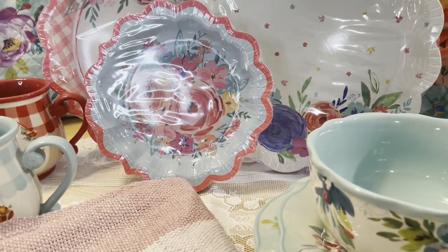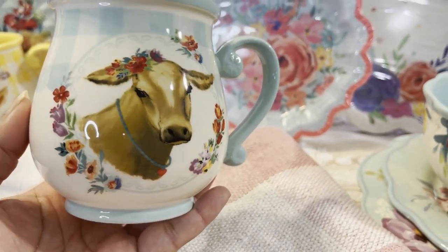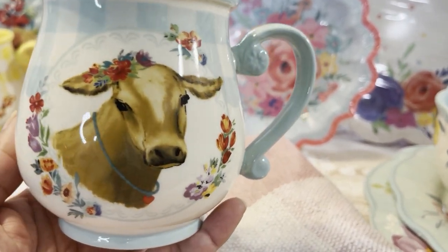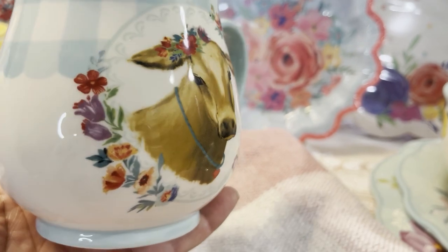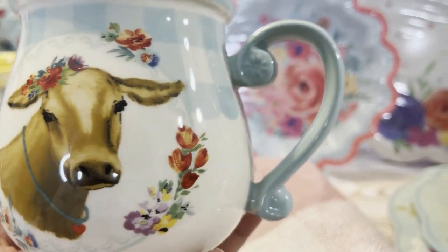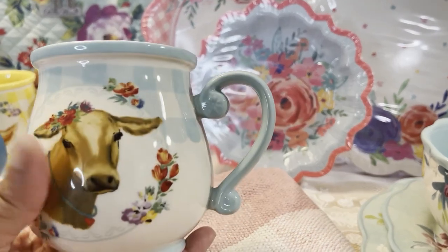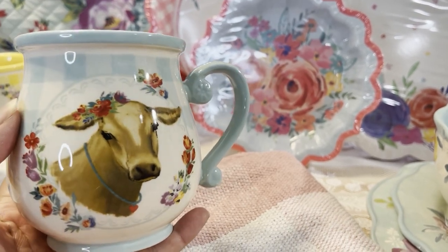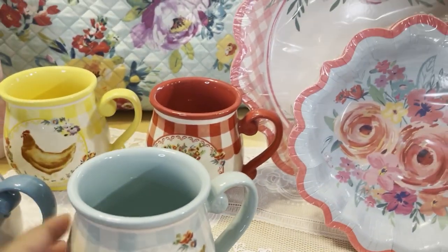Last but not least, and one of my favorites, is the cow mug. It reminds me so much of my grandfather because he raised cows when we were kids. Look at the beautiful border, the pretty blue, and her little eyelashes. The piggy one — which I'm missing — is a pink and gray pig with little flowers in her hair, the most adorable mug. That is the four-mug set.